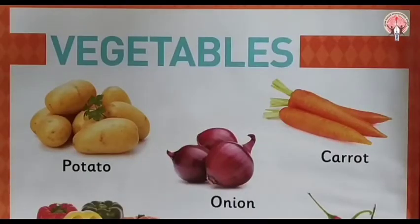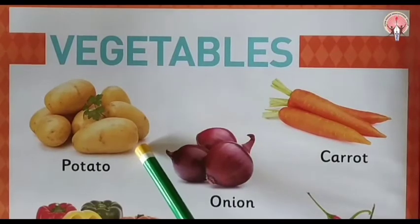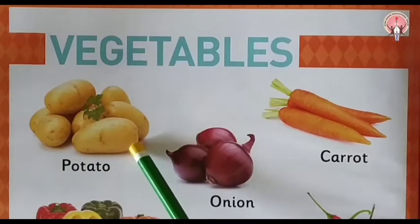So children, tell me which vegetable is this? Yes, potato. This is potato. Potato is brown in colour.